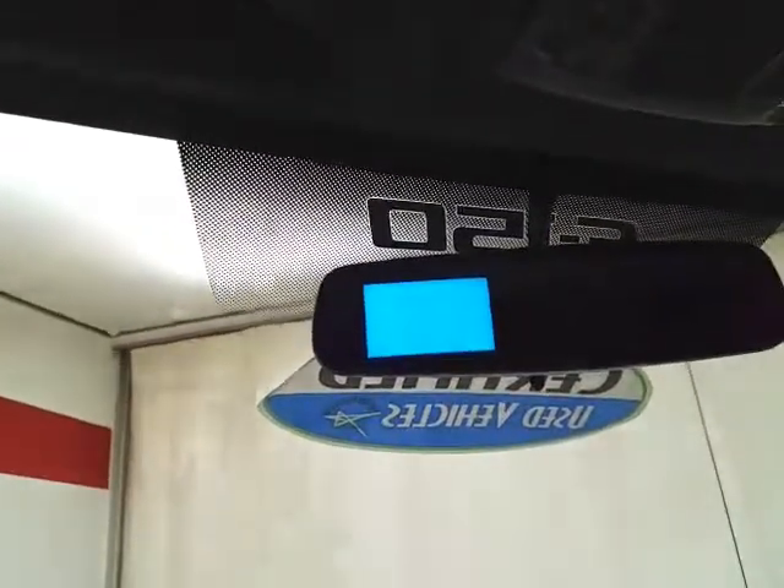Spacious glove box with all the owner's materials. Overhead is where the backup camera display is located.